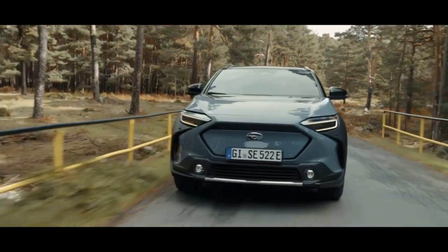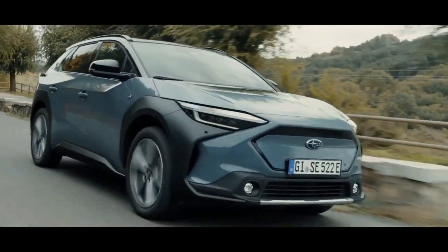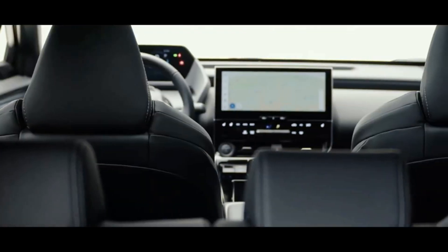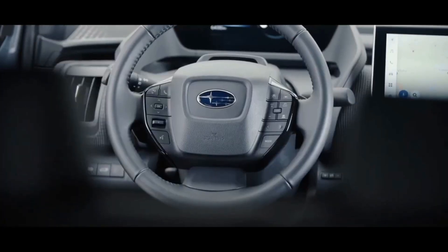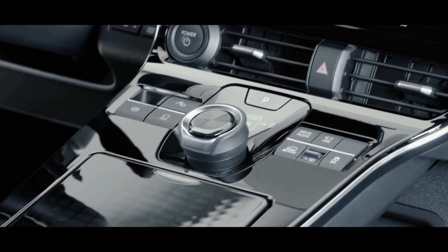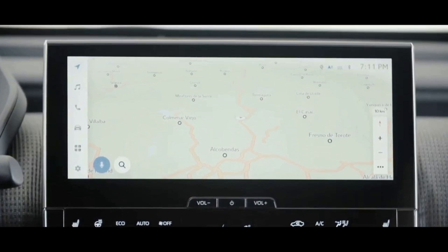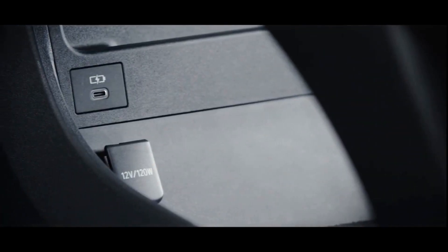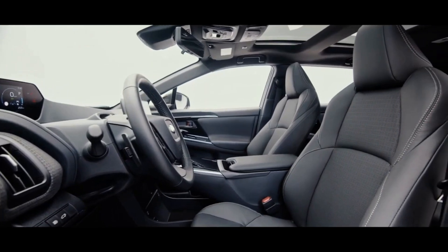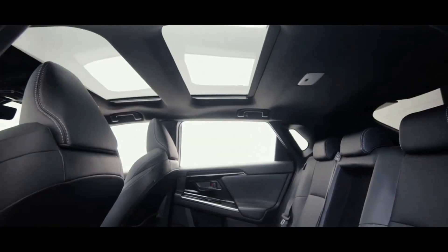The total capacity of the Subaru Solterra's battery is 72.8 kWh. Models with 18-inch wheels get 228 miles, and 20-inch models get 222 miles. Connected to a Level 2 charging station, the Subaru Solterra's 6.6 kWh charger can charge the battery in 9 hours. Plug it into a 100 kW DC fast charger and an 80% charge is expected to take about 56 minutes.